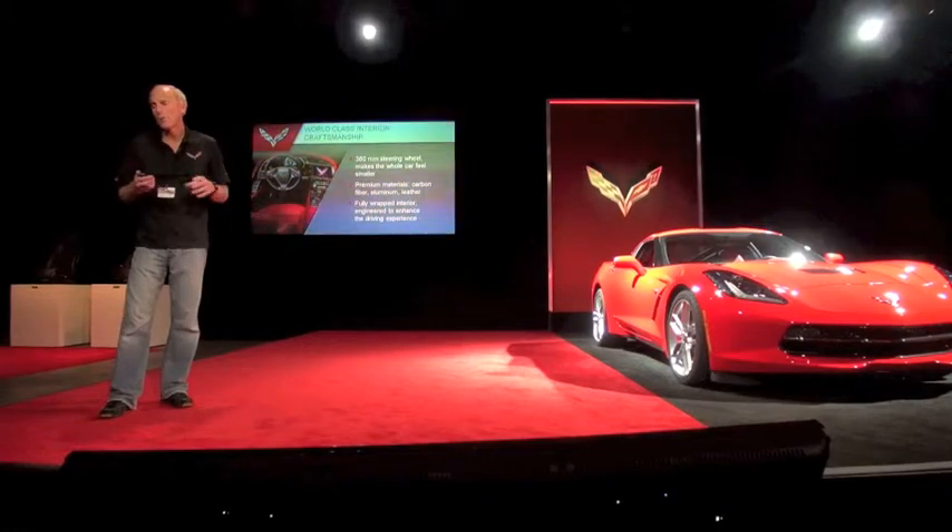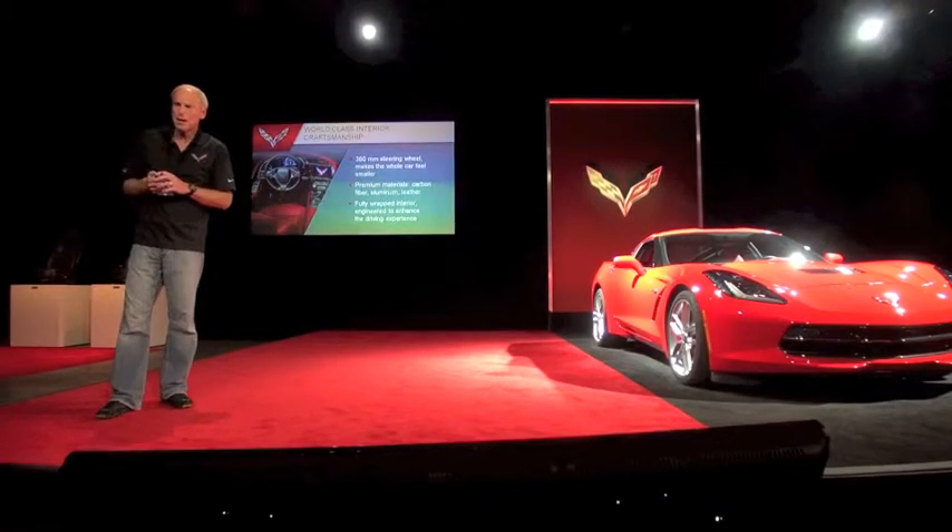It keeps all the hardware in the back of the car, helps with weight distribution — so it's a really nice aesthetic and functional solution.